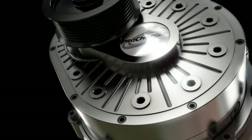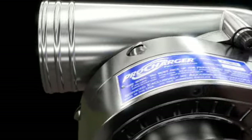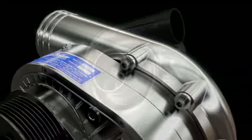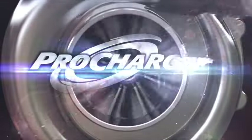Thanks to their unique combination of high performance and durability, with years of proven performance on the street and championship-winning leadership at the track, self-contained ProChargers are the ultimate power-adder.